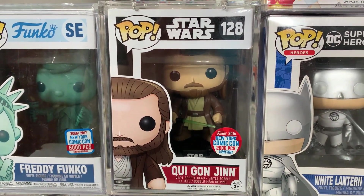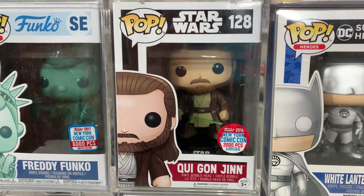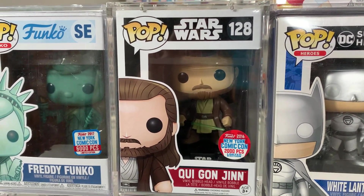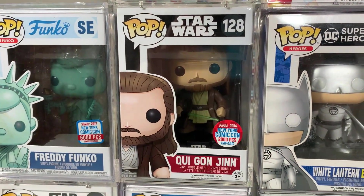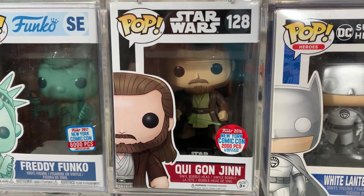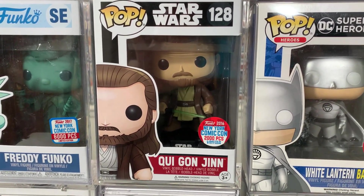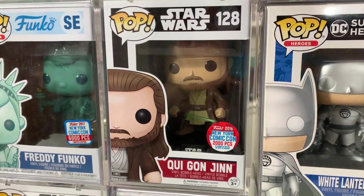Moving into 2016 New York Comic Con — that was a great year for exclusives. Starting with a big one: this is the 2,000 piece limited edition Qui-Gon Jinn. I absolutely loved Liam Neeson's character from Episode One, and we even got to see Liam Neeson again in the Obi-Wan Kenobi series recently. I love this pop — they have not made many Qui-Gon Jinn pops, and when I found out this one was coming out I had to have it.